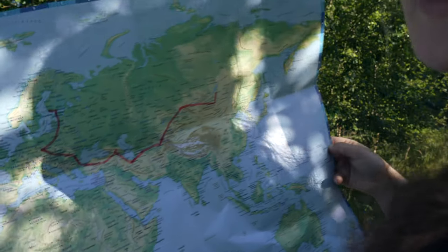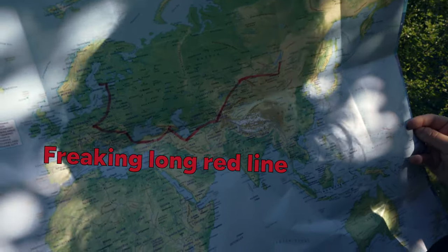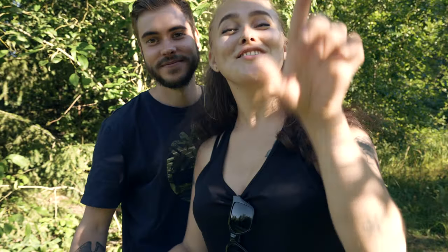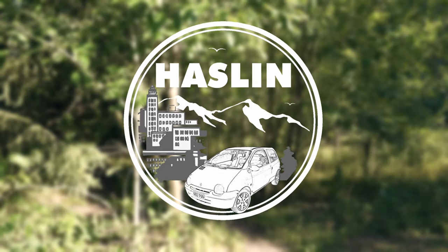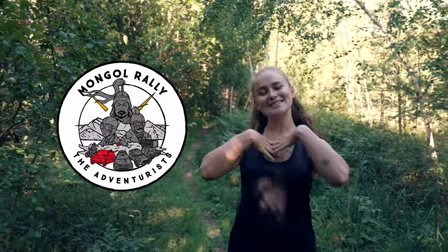Look at this red line over here — it's 14,000 kilometers and we're gonna drive it in a car you'd never expect. If you've never heard about this crazy adventure called the Mongol Rally, fear not, we're here to tell you about it.